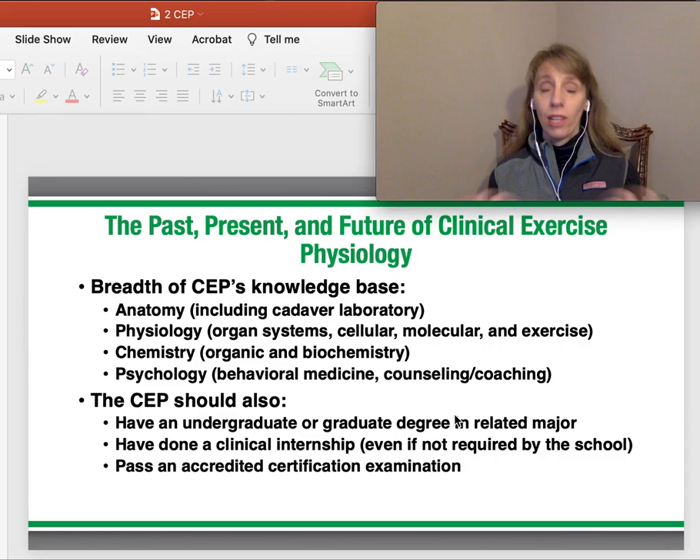Psychology is important because so much of this work is behavior modification and behavior change with counseling and coaching. Most CEPs have an undergraduate and/or graduate degree in one of these related fields: kinesiology, exercise science, or exercise physiology. They should have done some type of clinical internship, even if it's not required by the academic program, because that's what many exams are looking for — have you been in a clinical environment to understand unhealthy patients.